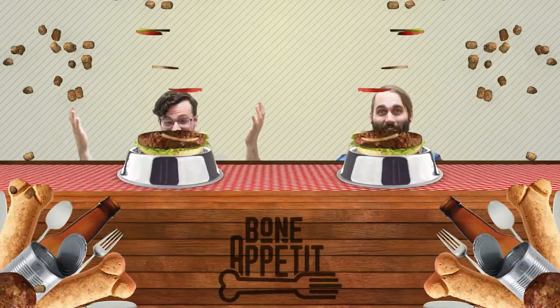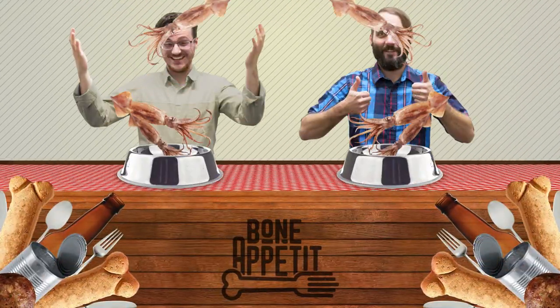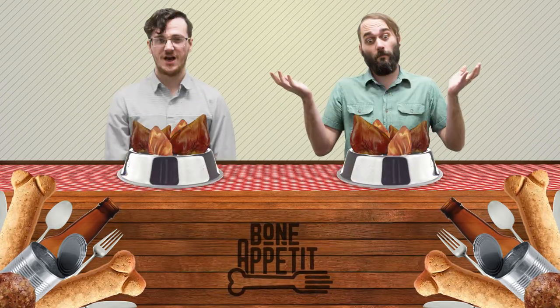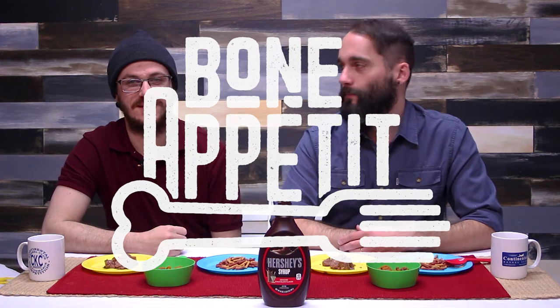I fell asleep and I woke up and I had Hershey's syrup all over my face. Hi, welcome to Bon Appetit. I'm Chris. And I'm Devin. Today we're going to be seeing if chocolate syrup makes dog food taste better.